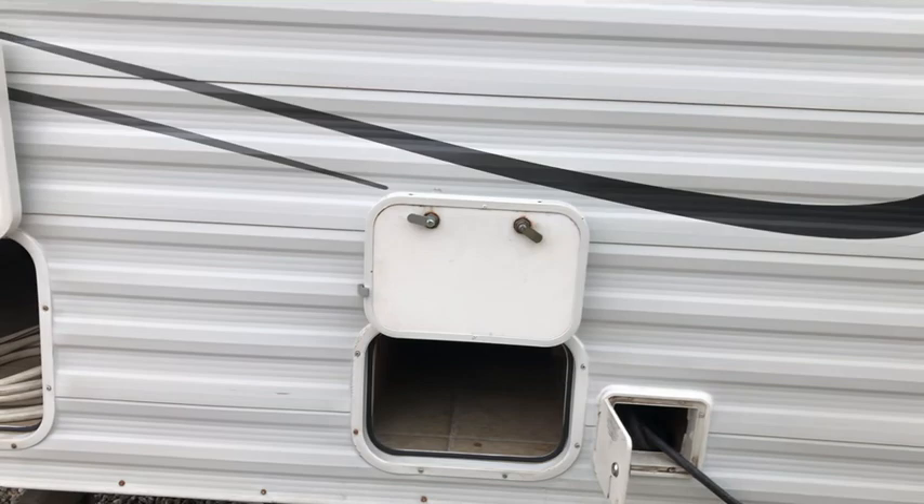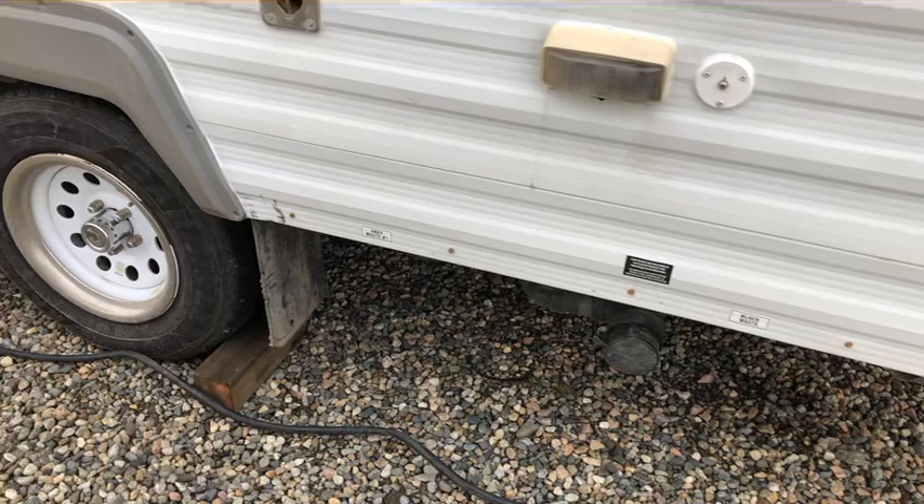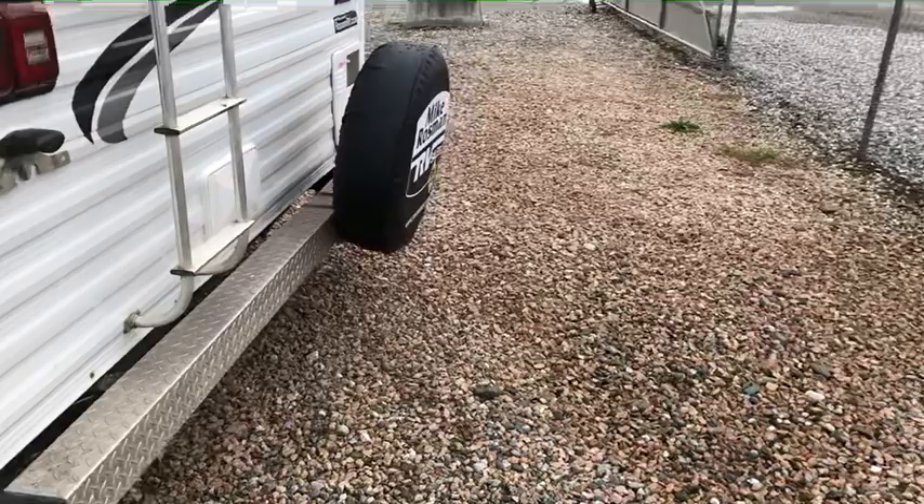It has a 25 foot power cord, double axle with leaf springs. Tires are two years old. The plumbing is tucked up nice and tight onto the underbelly of the trailer and the valves are up inside the heated enclosed tanks.